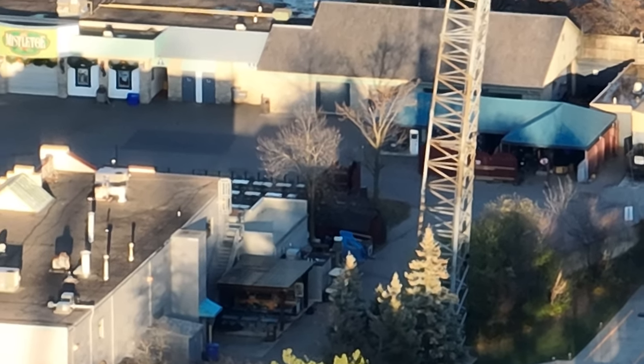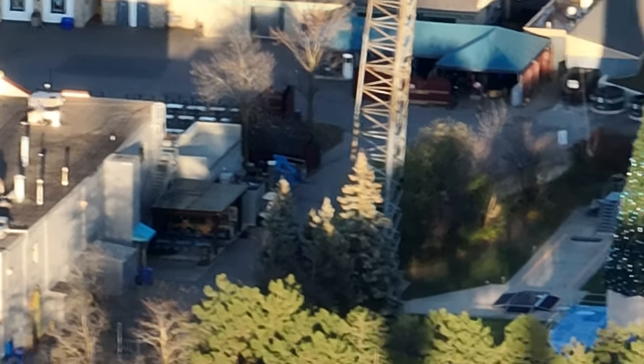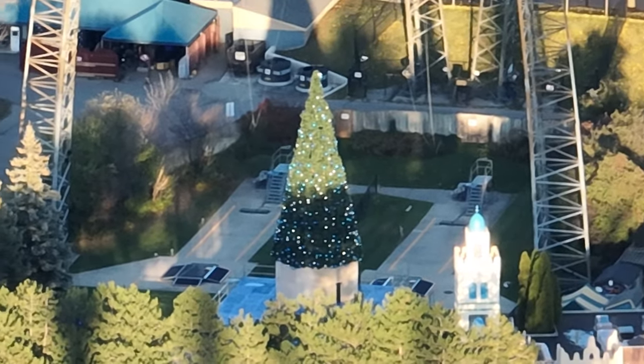Anyways, I think that's all I have for construction updates for you guys today. As soon as we're back in the park next week, we'll be able to check out Frontgate and the mountain area a little more closely. Have a good one, guys. Bye.